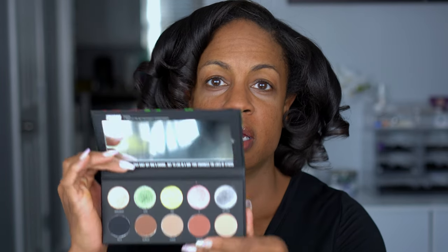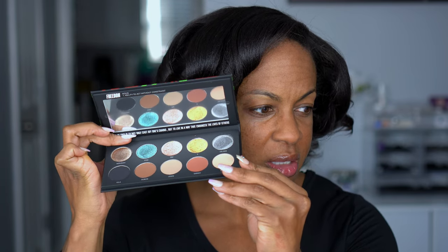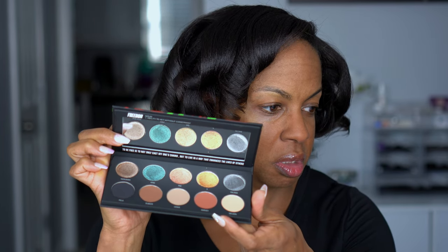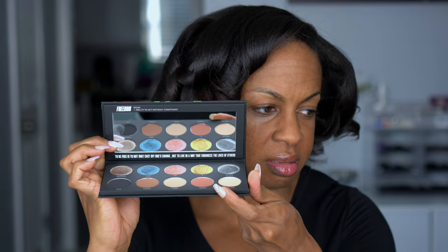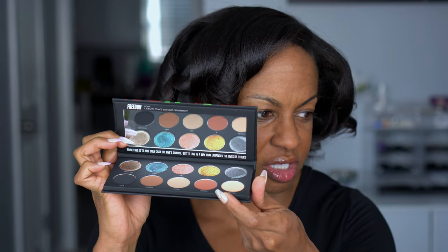For eyeshadow today I'm going with the Uoma Beauty Make It Black Black Magic Freedom Palette. I got this a while back and have not used it — I've swatched it but never actually used it. I was drawn to it because there are some duochromes in here and they are so so pretty. You can see in the mirror how they're shifting. We're gonna have some fun with that. I have no idea what I'm gonna do but it's definitely gonna feature one of those shifty shades.